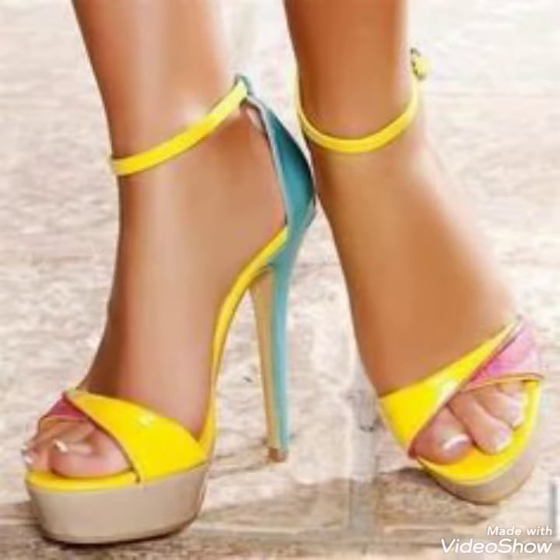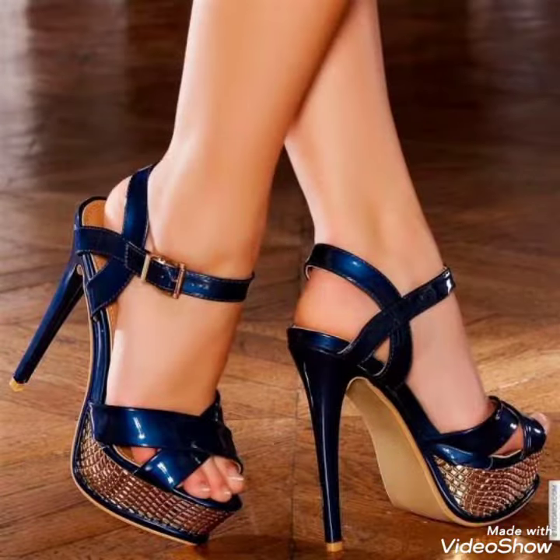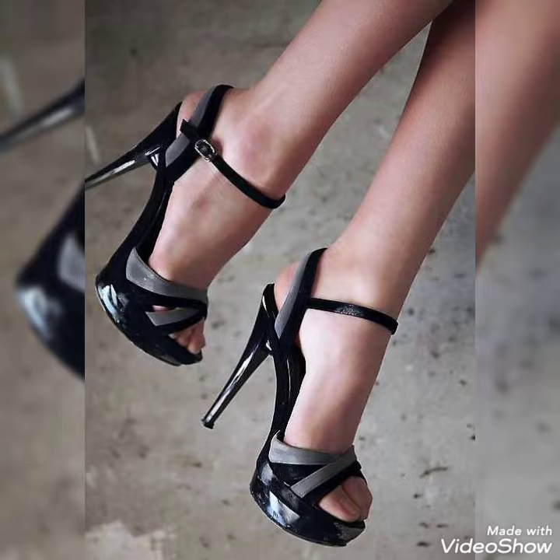How are you friends? I hope you are doing well. Today I'm going to share with you a decent and amazing collection of platform high heels for those ladies who want to look stylish, gorgeous, and fabulous.